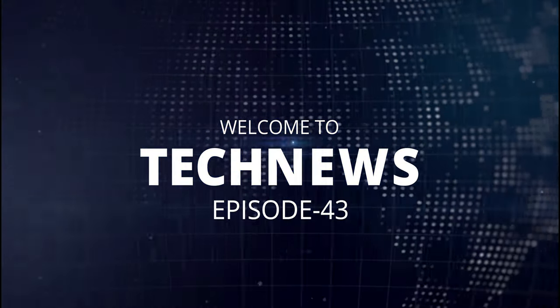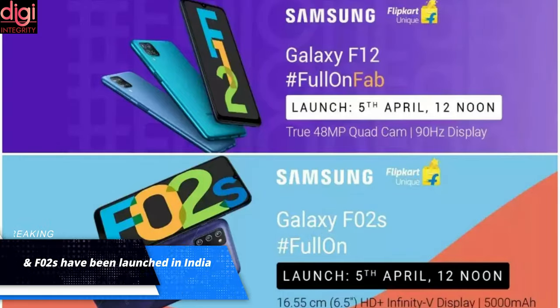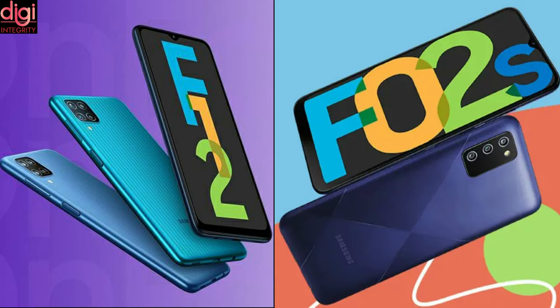Hello guys, this is Rayvans from DG Integrity. Welcome to Tech News episode 43. Samsung Galaxy F12 and Samsung Galaxy F02 have been launched in India. Let's see some of the specifications of both these mobiles.